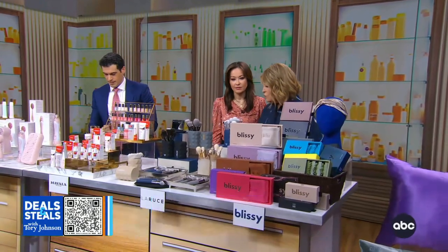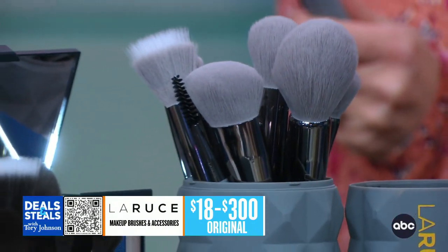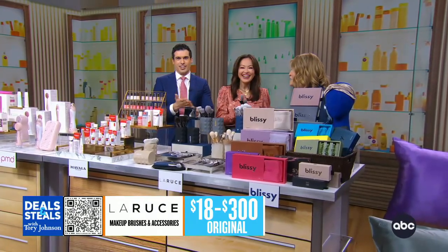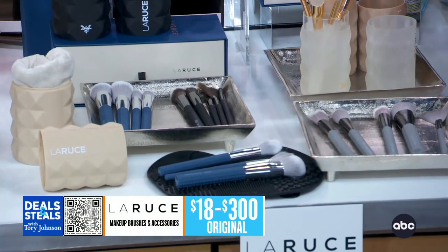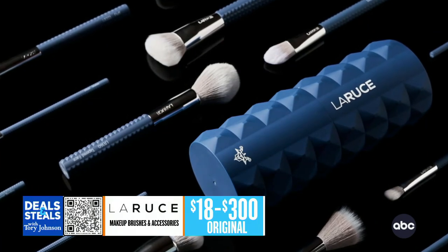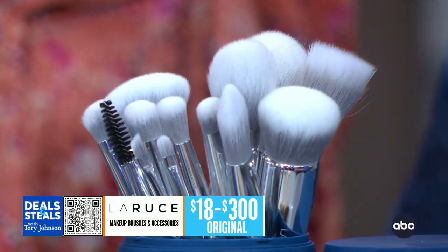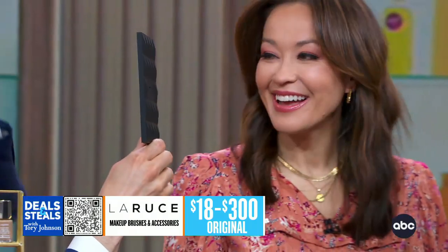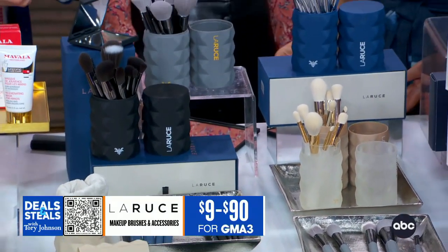Then we have LaRousse. These brushes were named one of Oprah's favorite things for the holidays because they are vegan, cruelty-free, and synthetic, but they are so luxurious in feel. Our makeup team here uses them. We've got a variety of singles and sets, they are so soft. We also have mirrors and cool containers. Everything from LaRousse is fabulous. All 50% to 70% off with prices starting at $9.